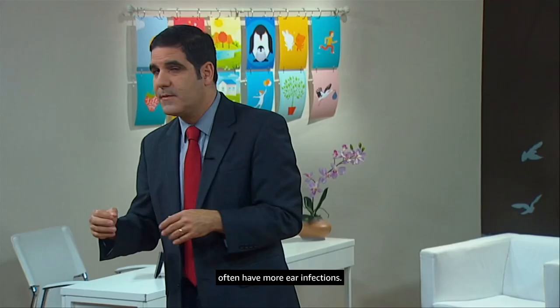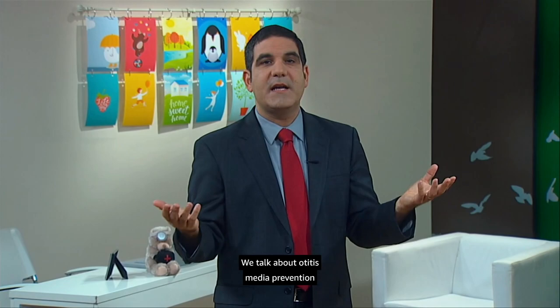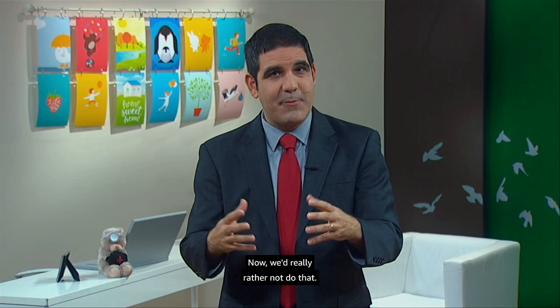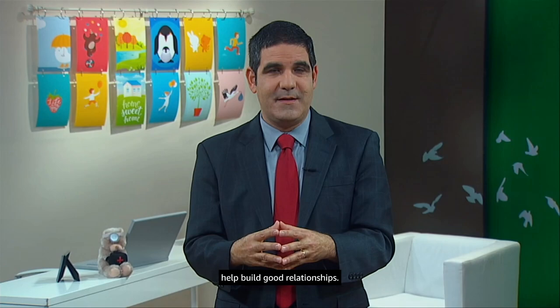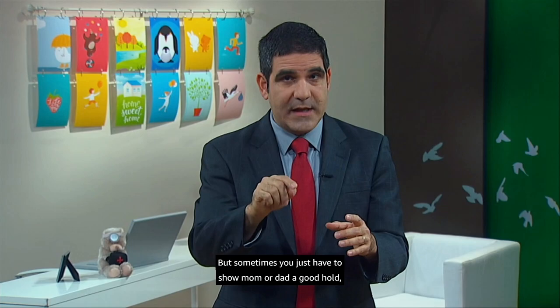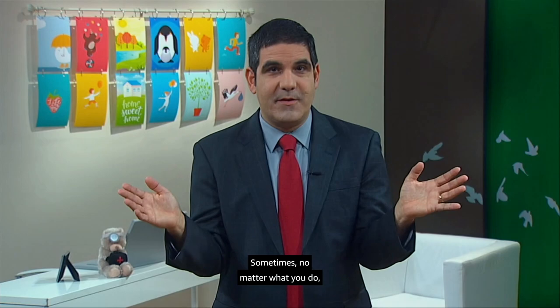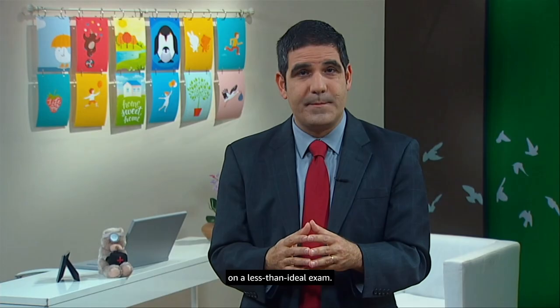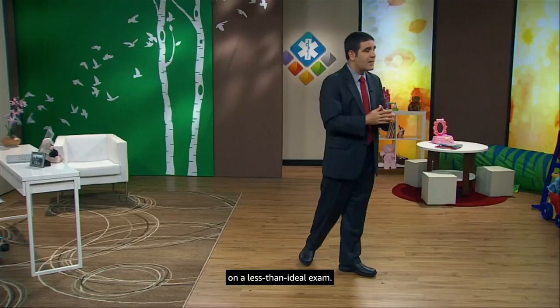We talk about otitis media prevention while examining Tai Li — or we try to. At 15 months, this can be a tricky age. It's difficult to get a good look, and we have to hold her down, which we'd really rather not do. She's got a good memory now, and holding toddlers down does not help build good relationships. I'll try distraction, I'll lie on the floor — anything to get a good look. But sometimes you have to show mom or dad a good hold, get your look quickly, and then let the child have a nice hug. Sometimes you have to honestly admit you never got a great look, and you make your decision based on a less than ideal exam.